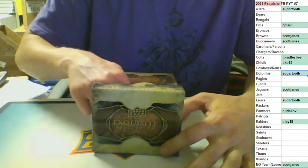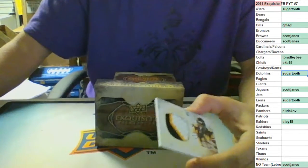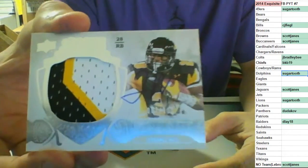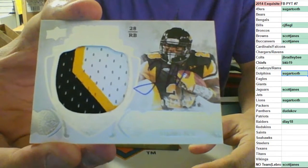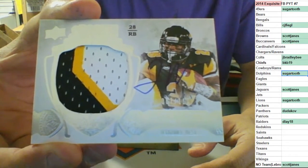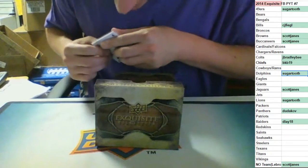RPA, three color, out of 110, on-card auto rookie for the Brownies going to Scott - Terrence West RPA out of 110. Going to Scott. Oh, that's a nice one.